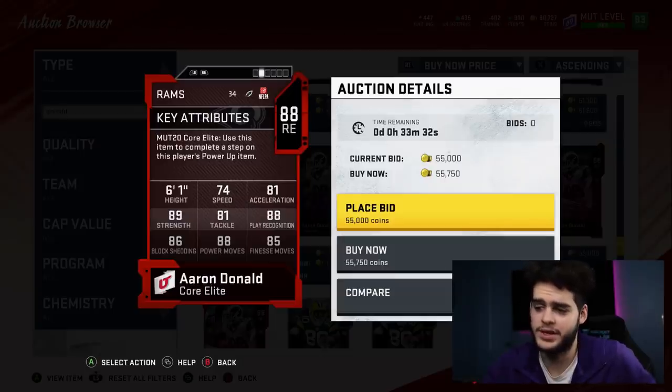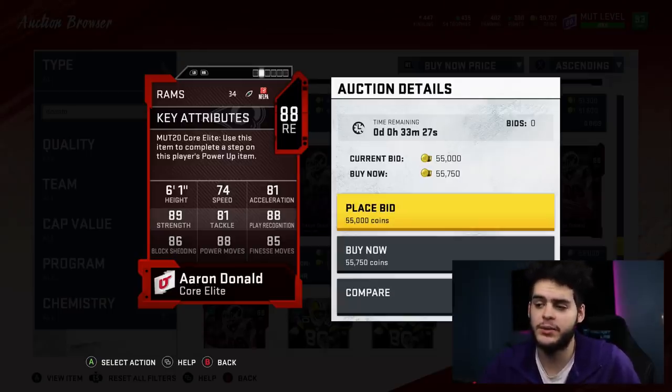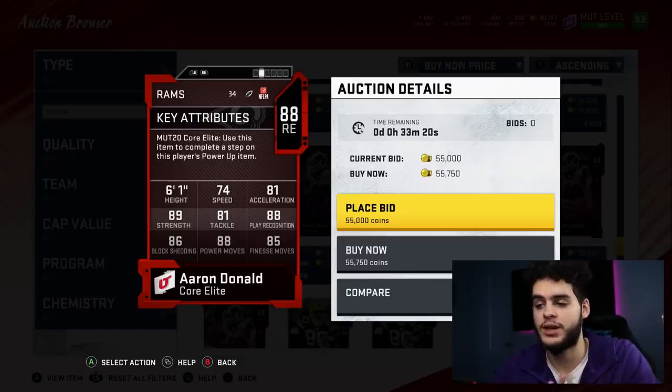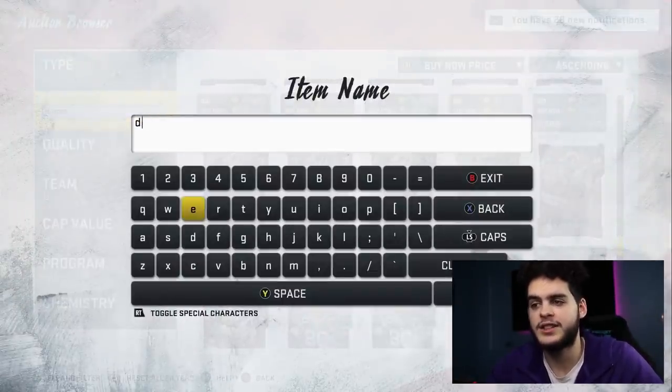Aaron Donald has 88 play recognition, 86 block shedding, 88 power move, and 85 finesse move. If you power him up, you will get all the pass rush thresholds, come close to the play recognition threshold, and his block shedding threshold will be amazing. He is a budget beast at this point in the game, so I recommend you get him.